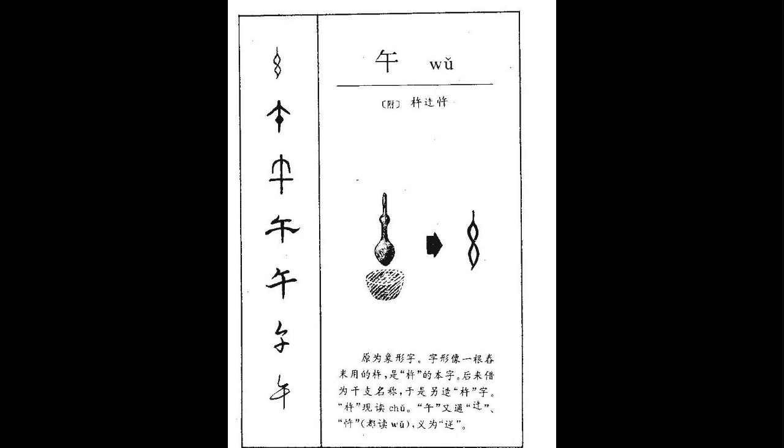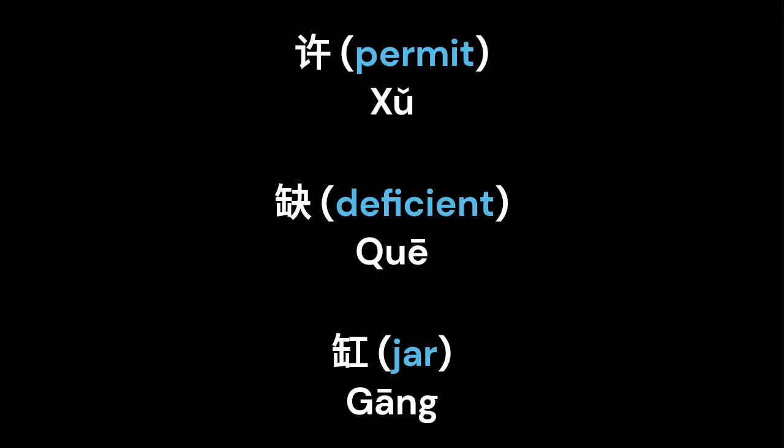This makes it easier to learn. In compound form, it can be found in words such as permit, deficient, and jar. This makes it important to learn.